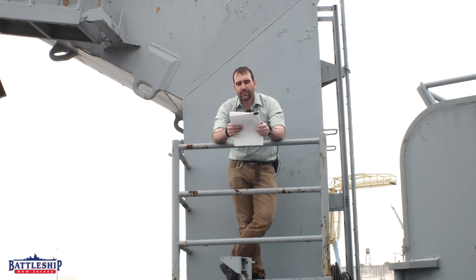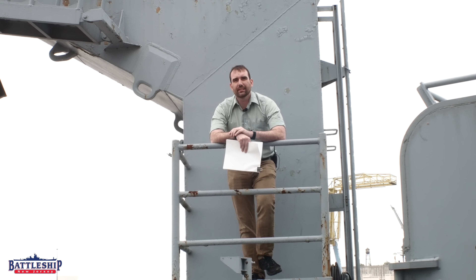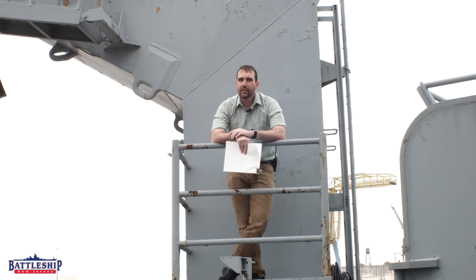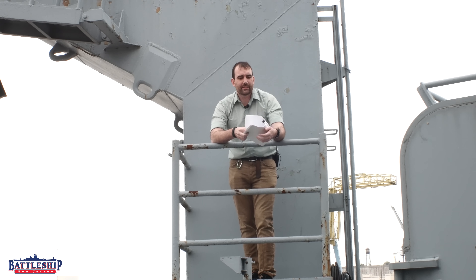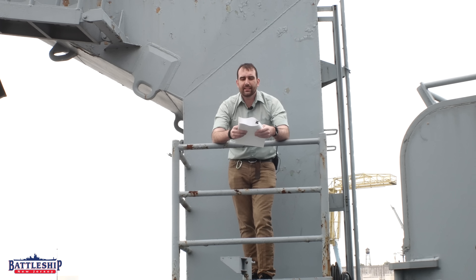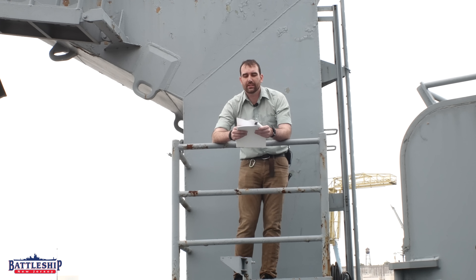One of the cool things is the back of most of these command histories goes through the different departments and lists statistics those guys kept during the year. The last section of this reads: 'Significant Statistics for 1986 Calendar Year, USS New Jersey, BB-62.' Total nautical miles steamed in 1986: 20,484.3 nautical miles. So that's how far the ship went in a single average year.